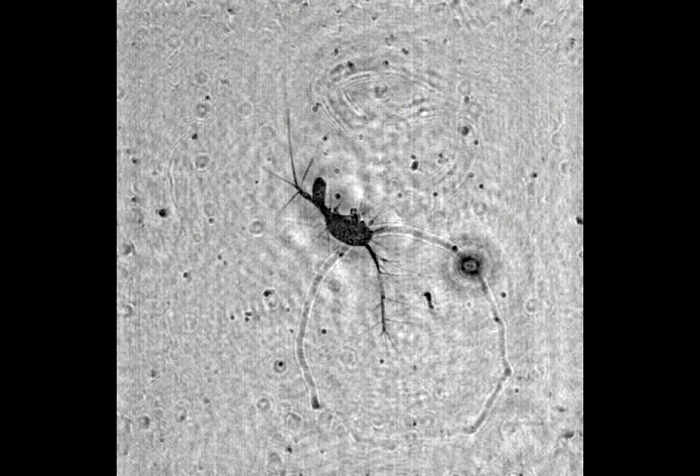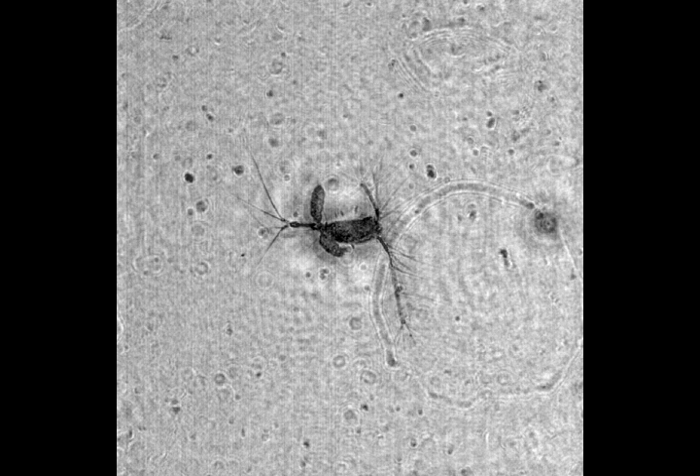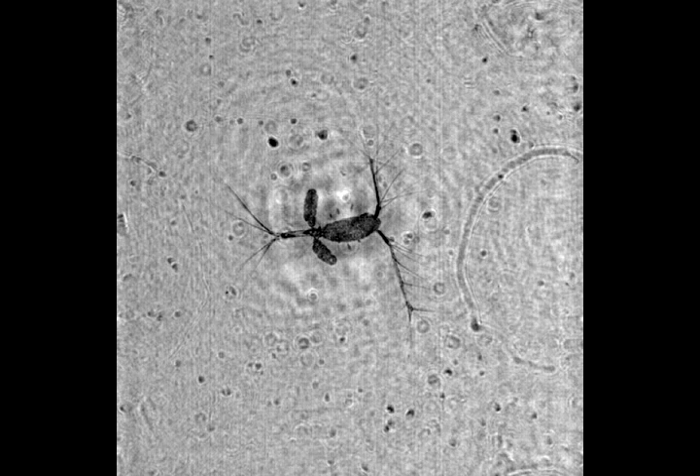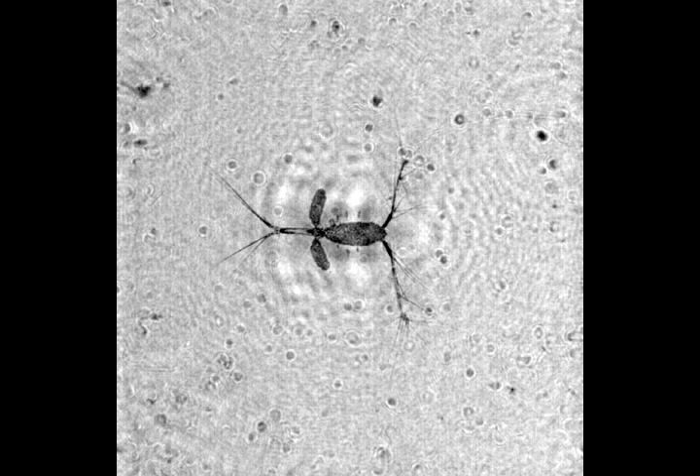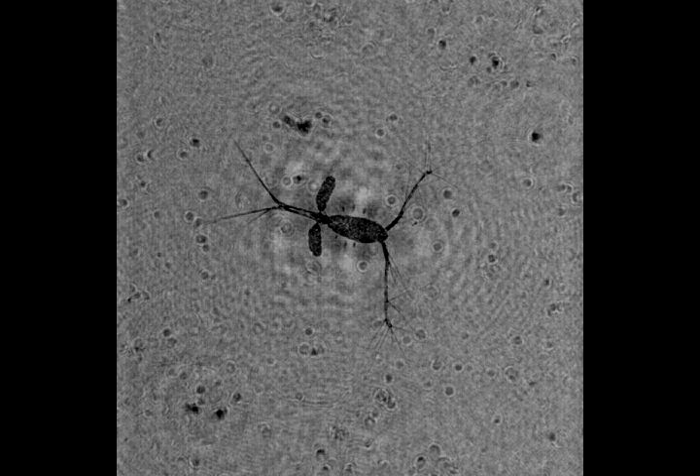We're able to find these plankton in their natural environment, doing what they do without disturbing them. They have no idea that we're taking pictures of them, so we're able to sneak up and spy on their world. You could say we're almost like a micro-paparazzi.